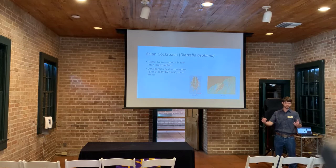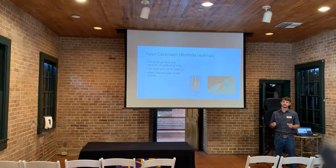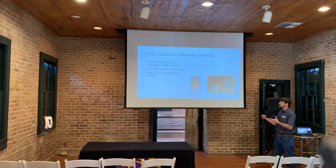The Asian cockroach is a small insect, about five-eighths of an inch in size. They reside in leaf litter in the garden and can build up to very large numbers, primarily in leaf litter and mulches. They are pest insects — they will enter your home, attracted to lights just like the Cuban cockroach. They'll also enter gardens and agricultural areas, feeding upon small seedlings, which is why they're considered a garden pest. They may also predate eggs of other insects, so there could be some benefits, but in reality they're probably more of a pest.